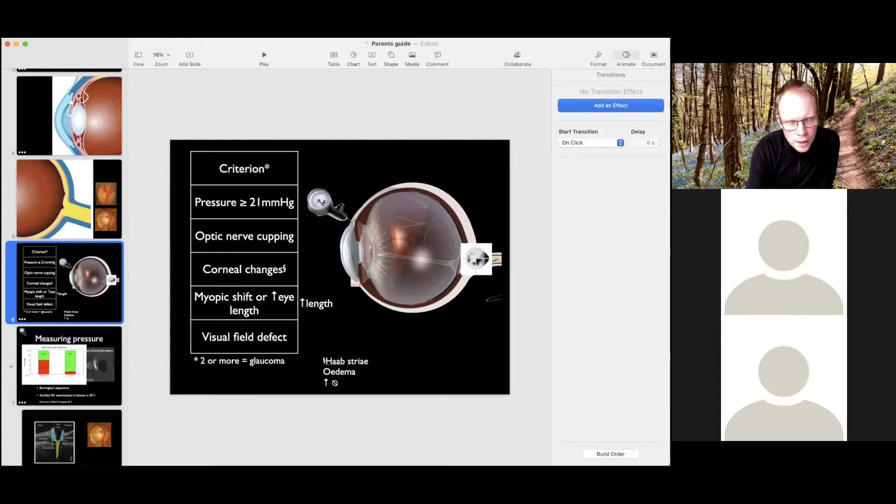A visual field defect means a problem seeing to the sides when looking straight ahead. Visual fields are easier to measure in children who are about eight years old and older. Different children are different, but it's very difficult to measure that in a young baby.